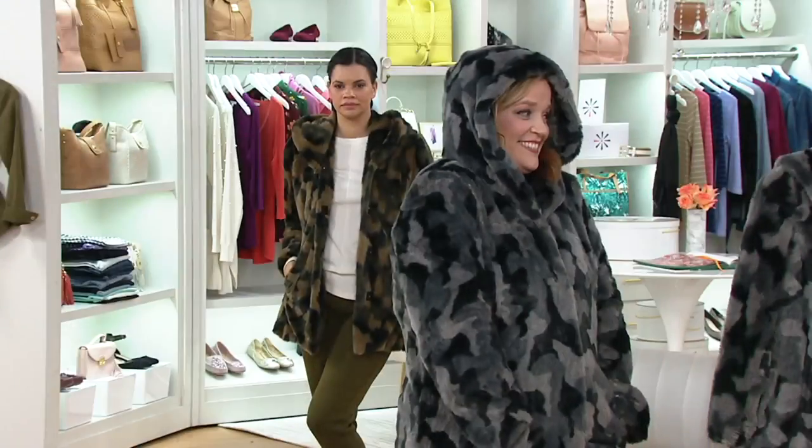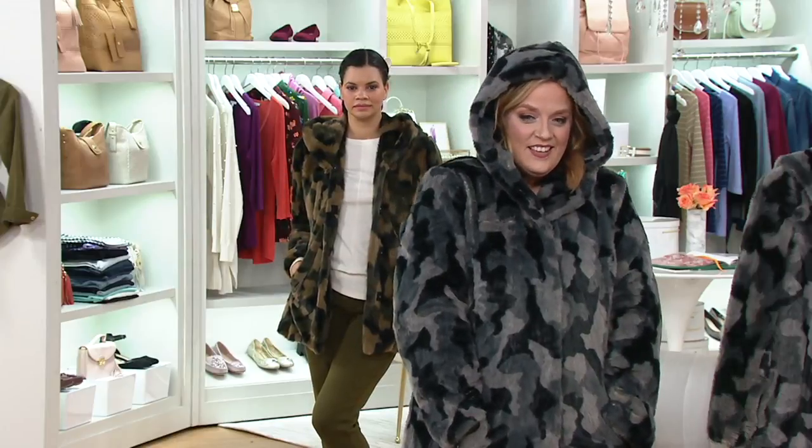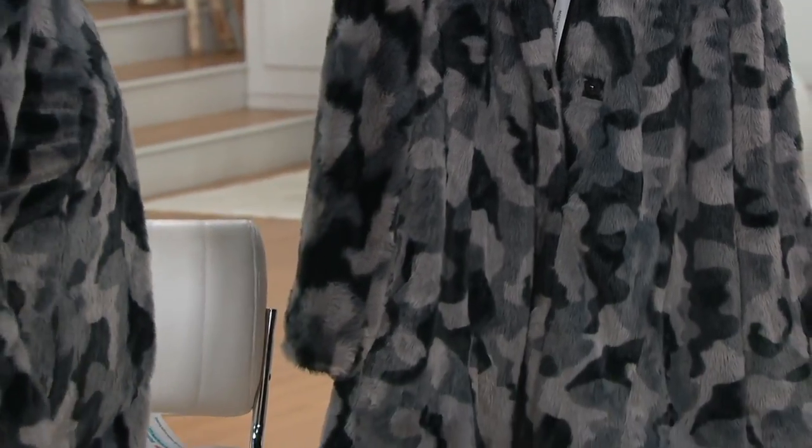Camo and faux fur? Really? It is just gorgeous. So cozy, so decadent, so modern, so youthful. What a way to update your wardrobe. And just to point out that a coat — outerwear — is the first item that people see about you. The first item.